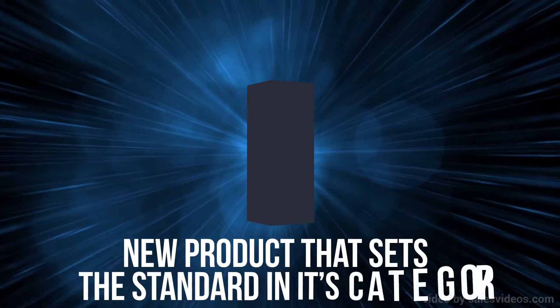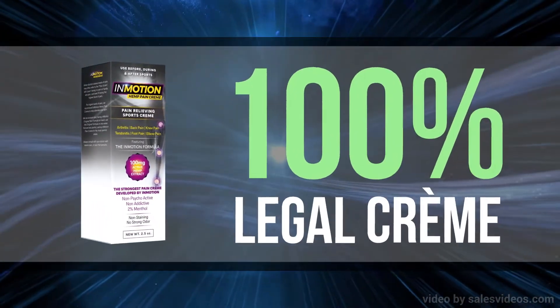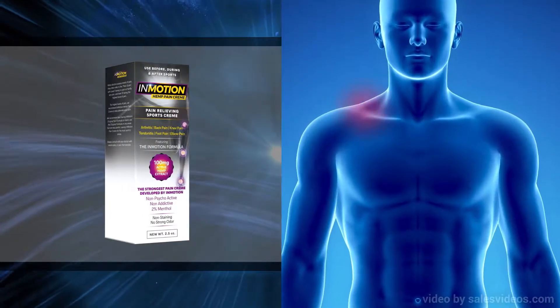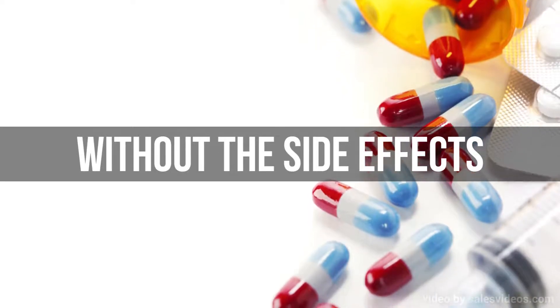Every now and then, a new product comes along that sets the standard in its category. Introducing InMotion Hemp Pain Cream, a 100% legal cream that provides fast pain relief without the side effects associated with prescription and over-the-counter pain medications.